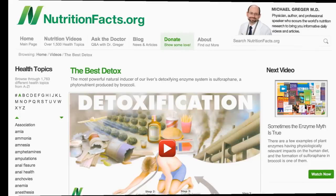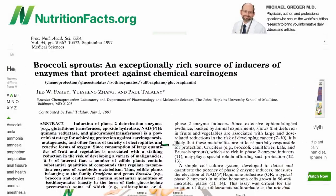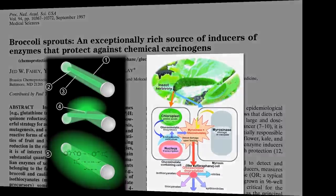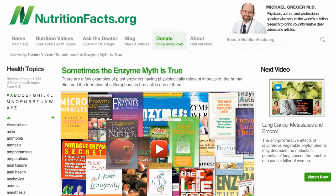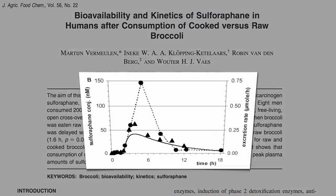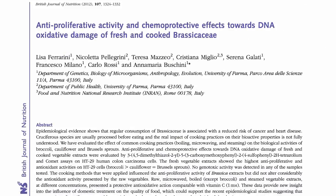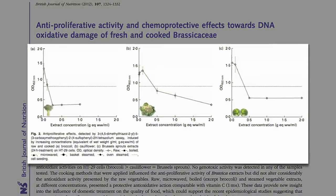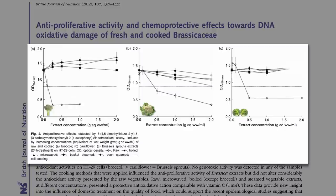The formation of this compound is like a chemical flare reaction, requiring the mixing of a precursor compound with an enzyme in broccoli — which is destroyed by cooking. This may explain why we get dramatic suppression of cancer cell growth from raw broccoli, but hardly anything from boiled, microwaved, or steamed, except for microwaved broccoli, which actually retained some cancer-fighting abilities.